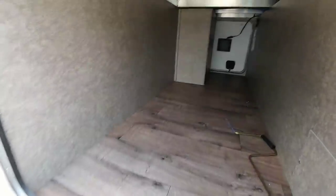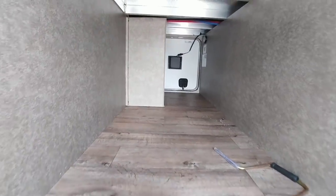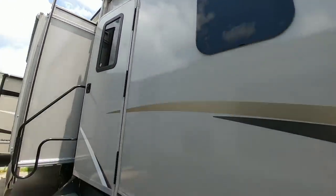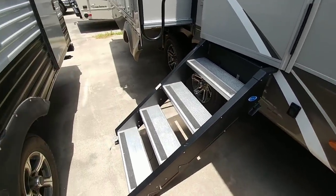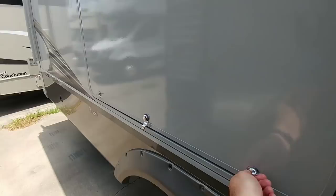It has a huge pass-through storage. You can see the aluminum framework here, but this pass-through storage is probably three feet wide by three feet tall — one of the largest I've seen in a travel trailer of any size. This is a laminated sidewall with frameless windows. It has speakers out here and also the Moride Step Above step system.